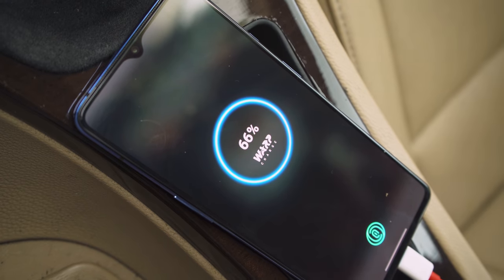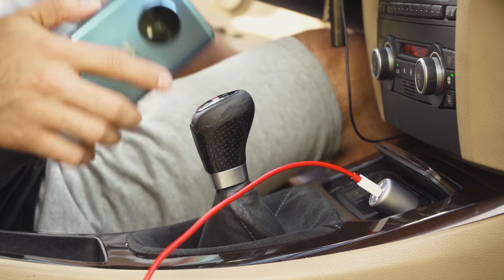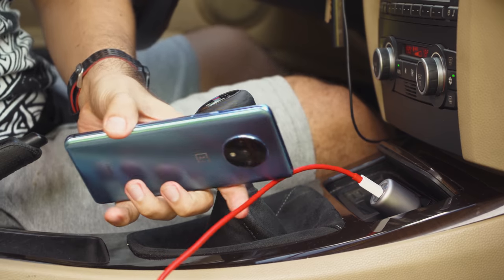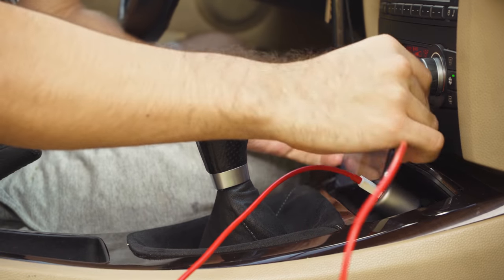Thankfully, there is a OnePlus car charger available, but it's a little steep at 50 bucks. It can be really convenient though — on my 12-minute drive to the gym, while also navigating with Google Maps, the 7T recharged from 18 to 38%. Not bad, and I made it through my workout.